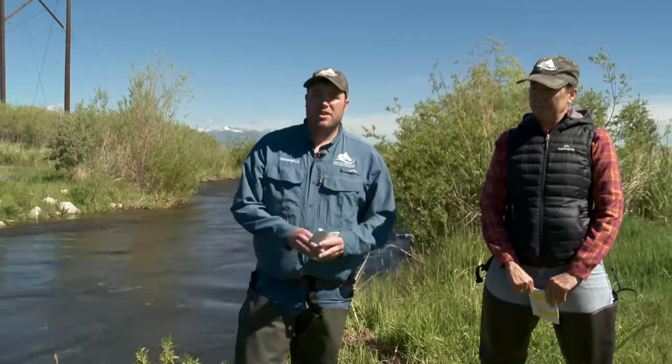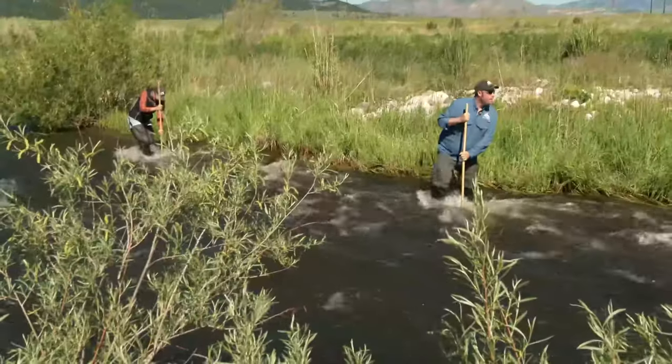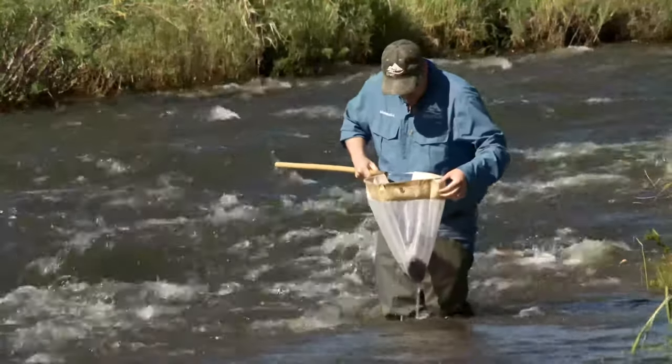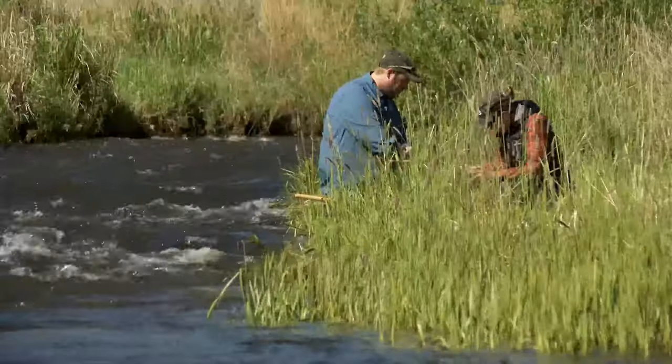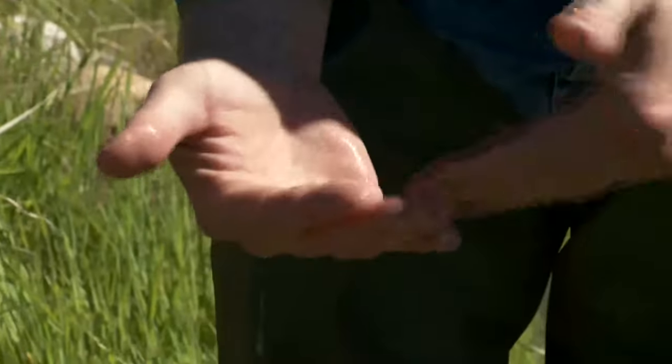Now let's take a look at some of the insects that actually live in the stream. We go out and collect them out of the water using nets and different buckets, and we pull them out of the stream to find out who's living there. Here in Silverbeau Creek, one of the indicators we're going to look at is these stoneflies. This is a golden stonefly.